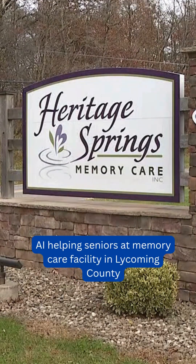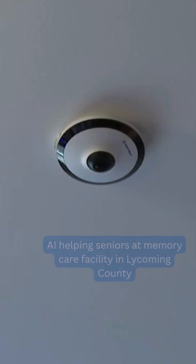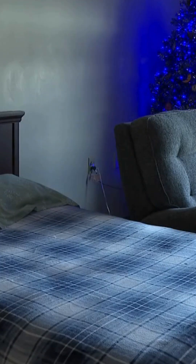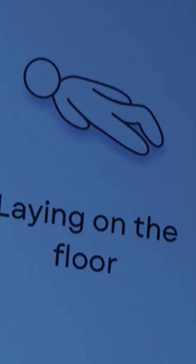At Heritage Springs Memory Care in Fairfield Township, a new technology has been installed recently. It is called Teton AI, or Artificial Intelligence. The system is designed to enhance resident safety and reduce the risk of falls amongst patients in their memory care neighborhoods. Heritage Springs is the first memory care facility in the country to utilize this technology.